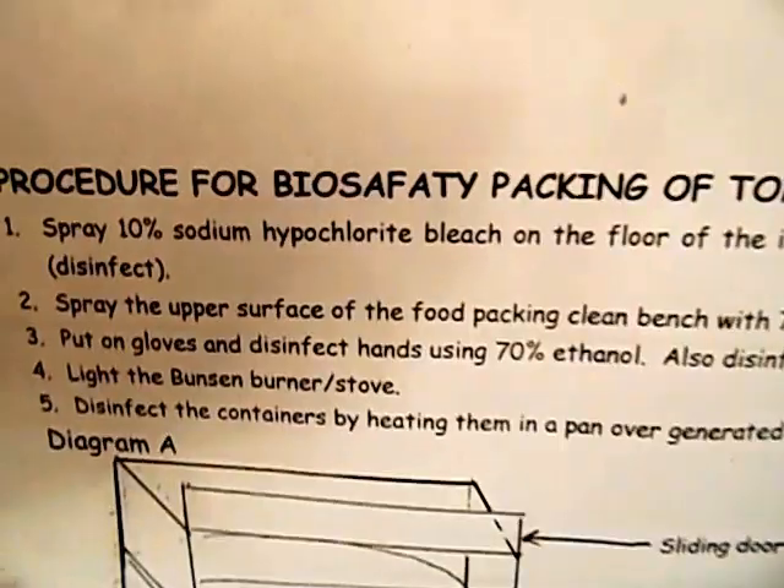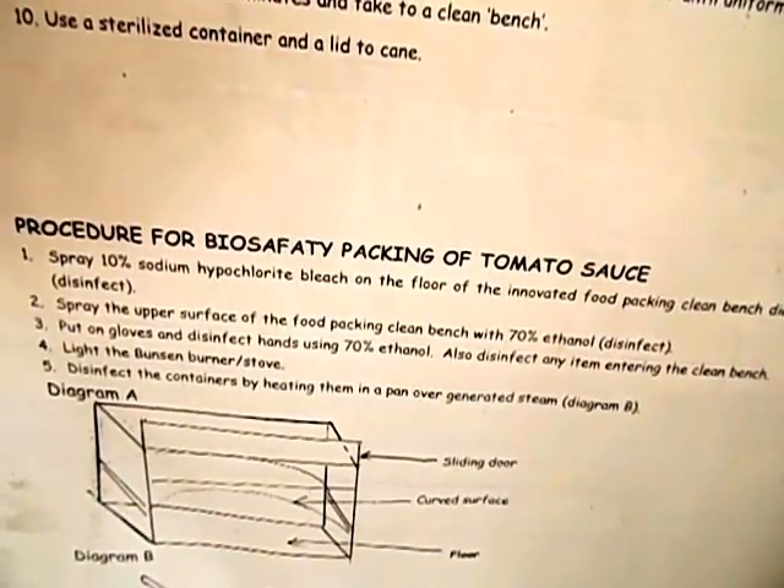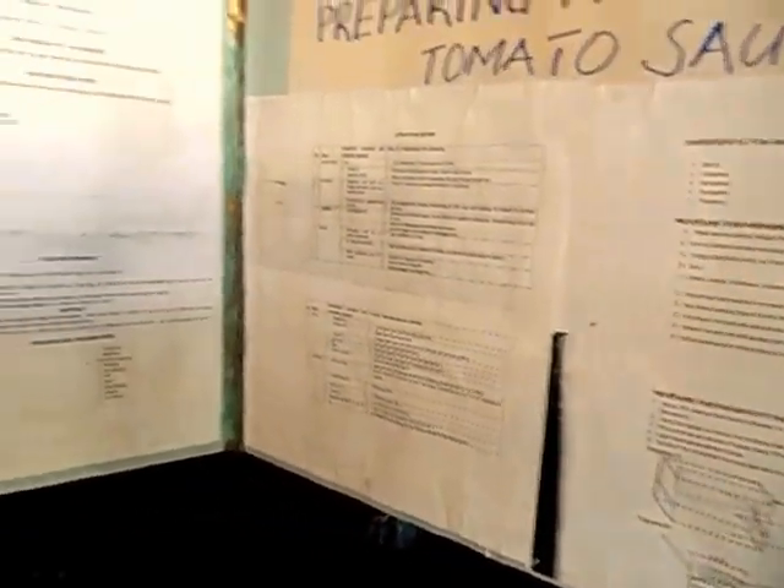For the biosafety packing procedure, we use the innovative food packing clean bench, which has three parts: the sliding door, the curved upper surface, and the floor. Sterilize the floor using 10% sodium hypochlorite bleach and wipe with a clean hand towel. Sterilize the upper part with 70% ethanol. Put on gloves and sterilize your hands using 70% ethanol, and sterilize any item entering the clean bench. Light the Bunsen burner and disinfect containers by heating them in a pan using generator steam — fill a sufuria with water, place steel spoons or forks with the water level below the spoons, wrap the containers in aluminum foil paper, and put them on heat. That is how generator sterilization is done.